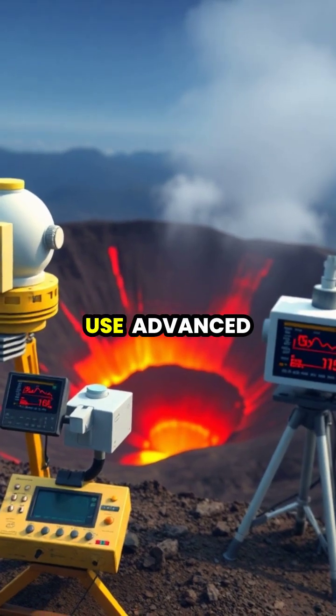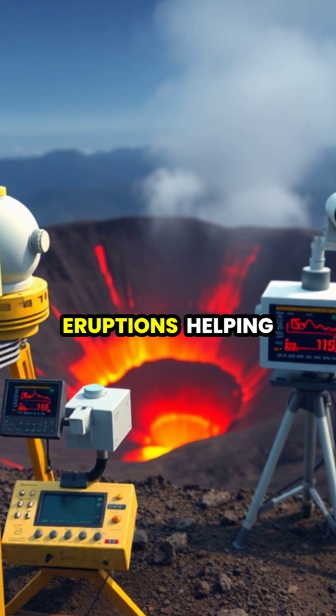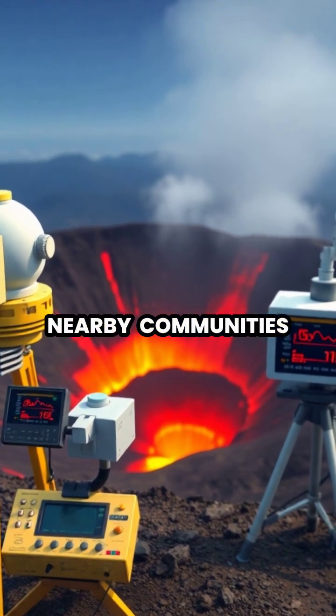Today, scientists use advanced technology to monitor volcanoes and predict eruptions, helping to protect nearby communities.